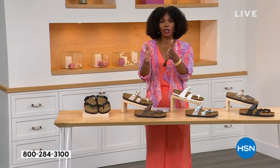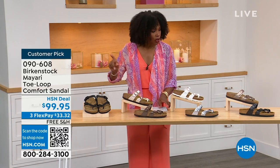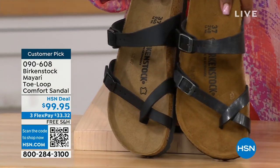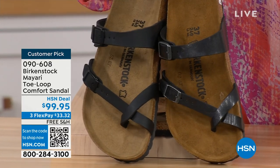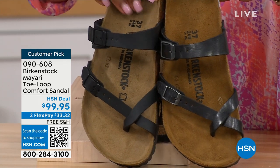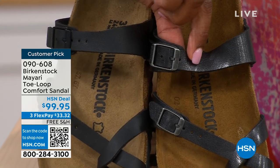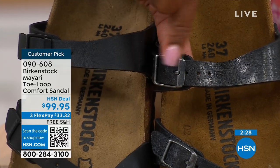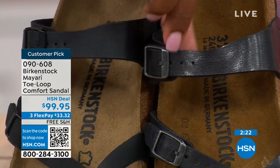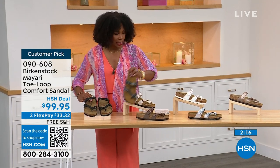Let me show you your color options for the Mayari again. We have black — a matte black with black buckle hardware — and licorice, which has some sheen and a slightly different metal coloration on the buckles. You can go either way. If you're trying to decide between matte black or licorice, those are your choices. Now for the lightest options, that's antique and white. White is clearly white with a rosy tone on the buckle, and antique is more of a pearlized, creamy color.